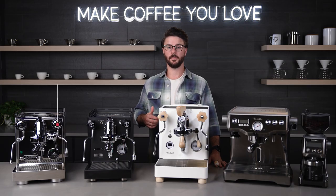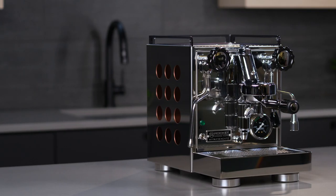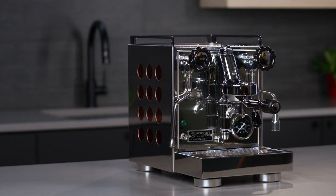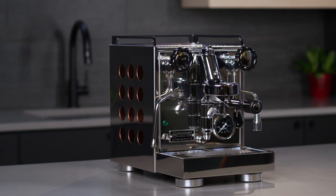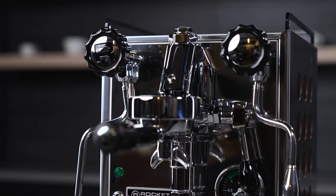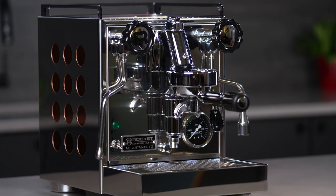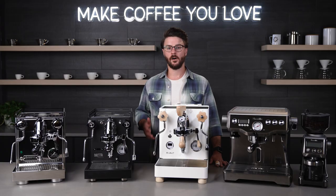Starting with our crowd pleaser pick, we have the Apartamento from Rocket Espresso. Since I started with Seattle Coffee Gear, the Apartamento has been a customer favorite. Its combination of good looks, good build quality, great performance, and a class-leading warranty have all helped achieve its favorite status.